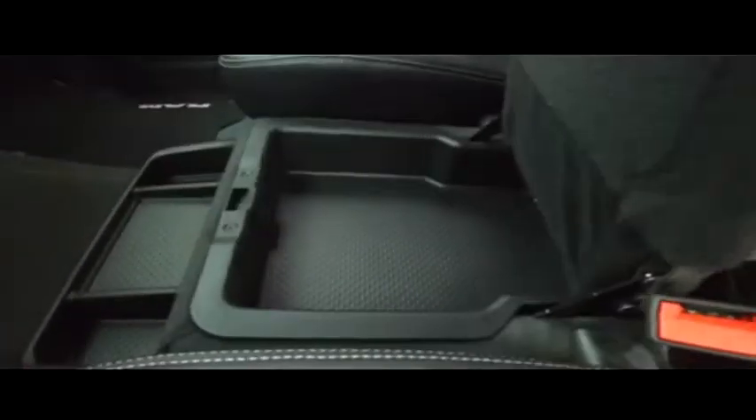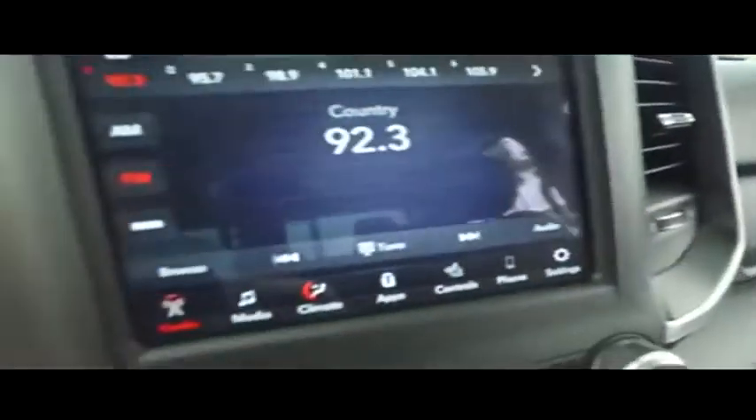If other dealers aren't going in and out of their vehicles with high-definition cameras, they probably got something to hide. Looks good, feels good, smells good also.